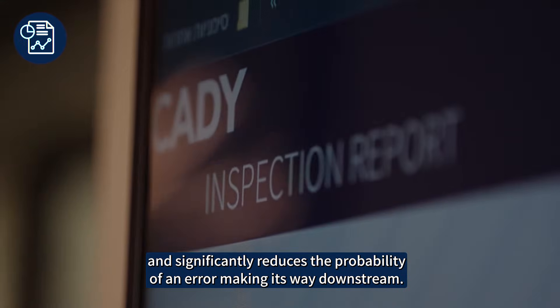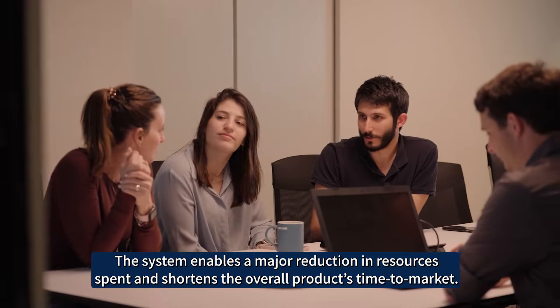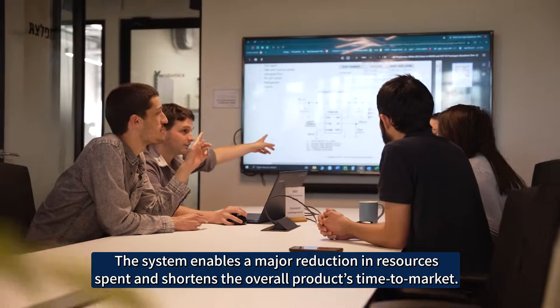The system enables a major reduction in resources spent and shortens the overall product's time to market.